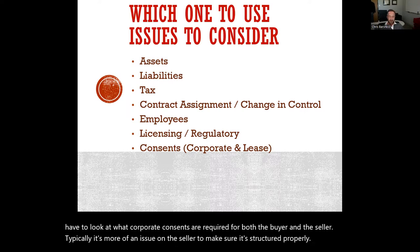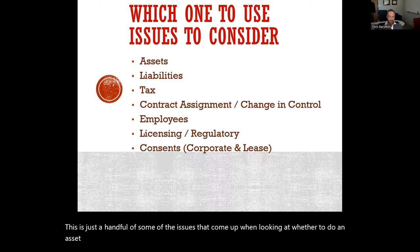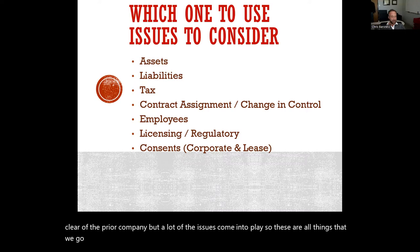This is just a handful of some of the issues that come up when looking at whether to do an asset purchase or a stock purchase. Buyers usually prefer asset purchases, while sellers prefer stock or ownership interest purchases because they're more free and clear of the prior company. But a lot of issues come into play, so these are all things that we go over with our clients.